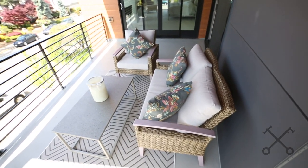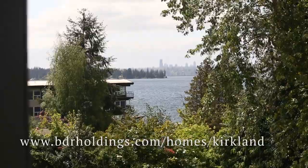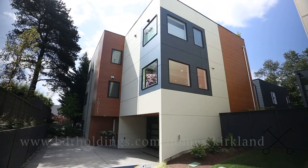Now we're going to wrap up our tour from the upper deck. We're at the second outdoor space and we even have a city view — you can see the Seattle skyline from this beautiful deck.